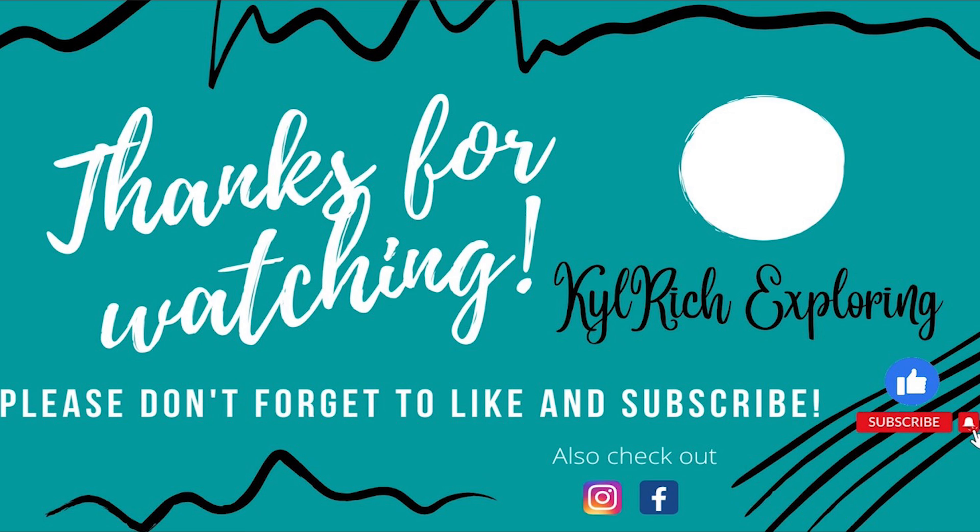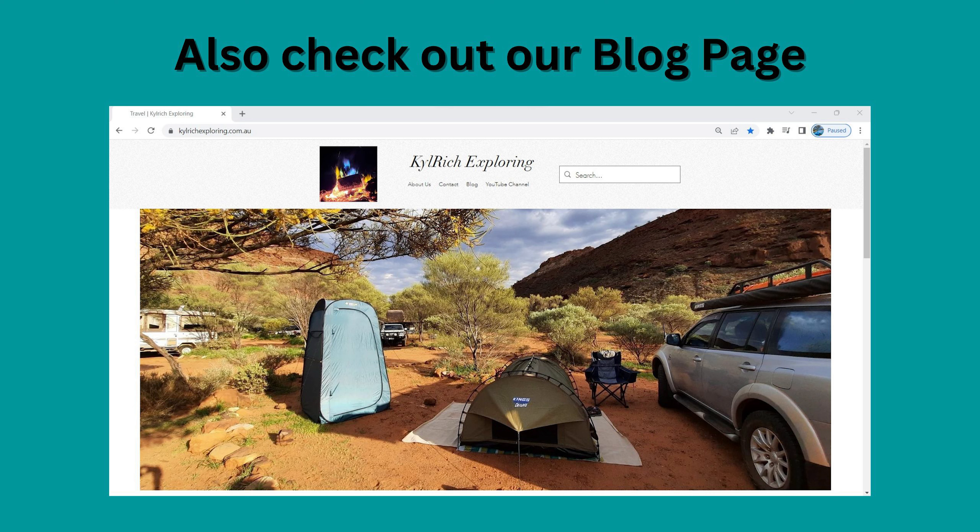Next morning we all separated and went our own ways and headed home. Thank you for watching and hope you enjoyed. If you would like to keep up to date with our travels, please like and subscribe, and also check out our blog page — I will put a link in the description below.